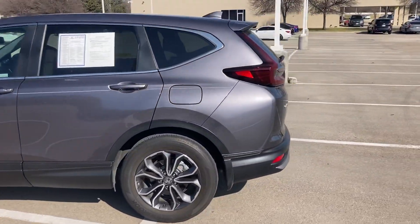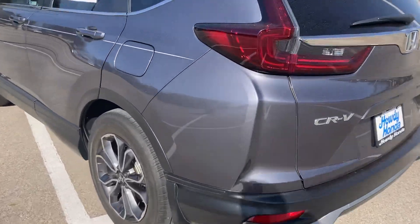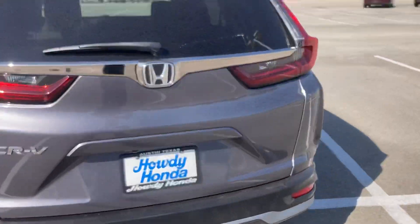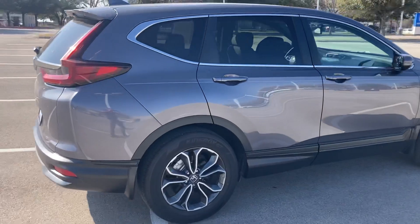It is truly a beautiful car. It is like new — it's only got, I believe, 14,000 miles on it. It's in great shape and has an extended pre-owned warranty on it as well.